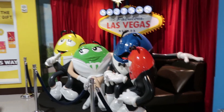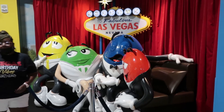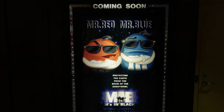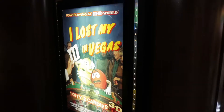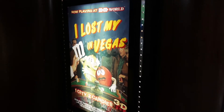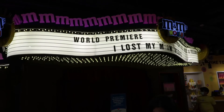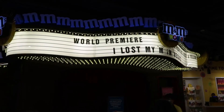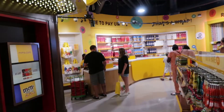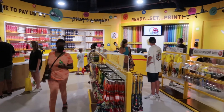One of my favorite pieces of artwork throughout the store are the movie posters. They basically put M&M characters into some kind of movie poster — like Men in Black, E.T. driving the screen — there are all these cool little movie posters throughout that I really loved. We were a little disappointed because when we got there the 3D movie was not playing due to COVID restrictions, but we are looking forward to going back and seeing what 'Lost My M in Vegas' is all about.